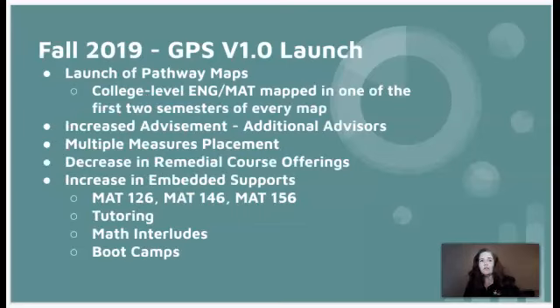We have been working hard to move the needle, but is it working? The GPS version 1.0 launch in fall 2019 included many components of the evidence-based comprehensive redesign that helps students identify their goals, needs, and interests, and then chart a clear, coherent pathway to timely completion. The GPS redesign focuses on student success, social justice, and closing equity gaps. In fall 2019, we launched pathway maps where college-level English and math were mapped in one of the first two semesters of every map.